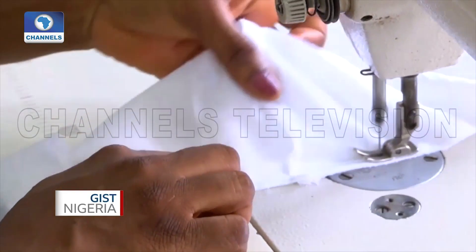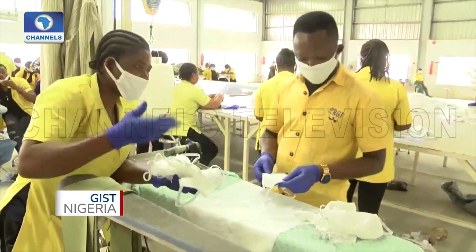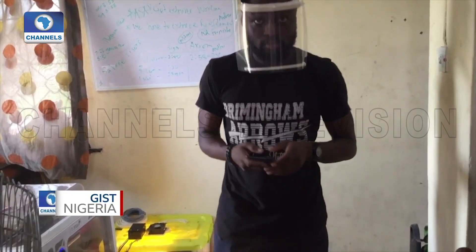The increasing demand for face masks makes them harder to come by, but mass production of these items seems a viable option, and this small-scale supply can also be very helpful.